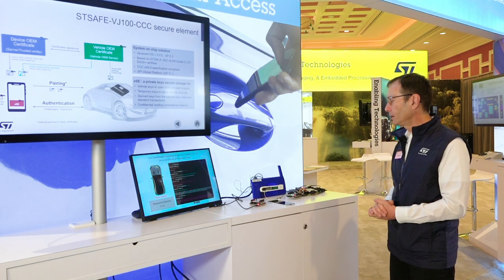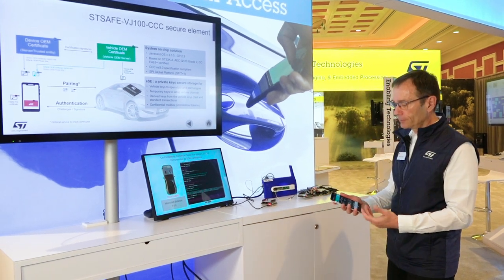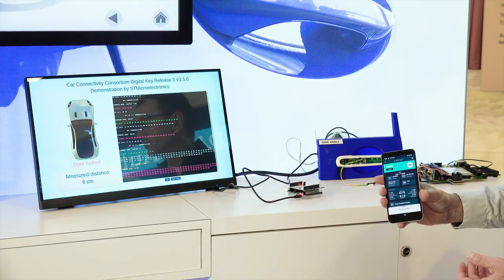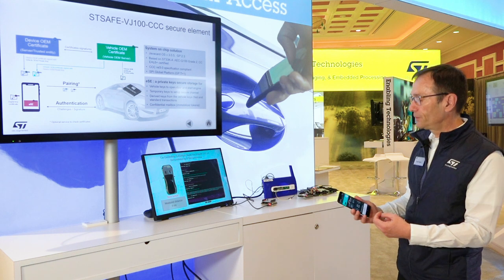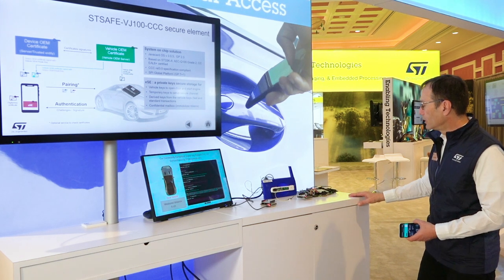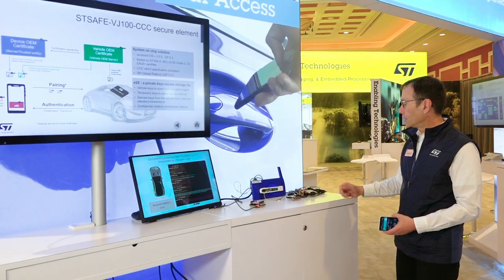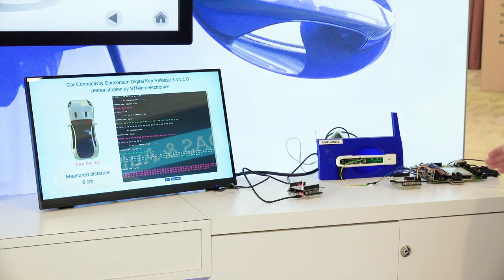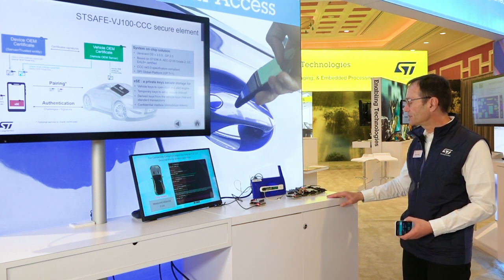So for the demonstration today, I will use a mobile phone — a Pixel phone that is already loaded with an application for a digital key system and also all the credentials and certificates to be able to be paired with a car. For the car, I will use the reference design, which is basically representing the car central unit. Here it is a SPC58 product from ST, connected via a standard SPI interface to the STSAFE-VJ100-CCC secure element.